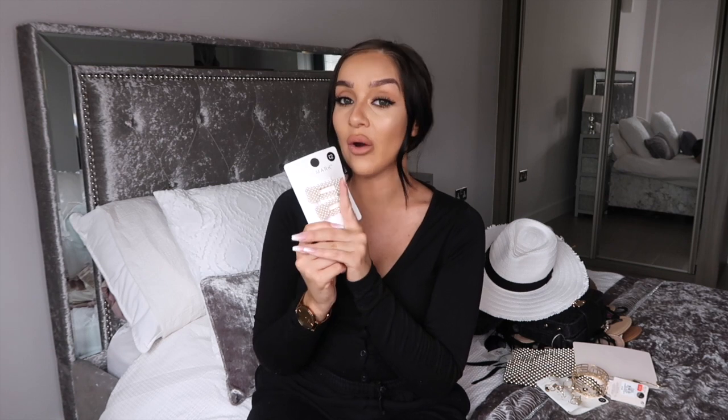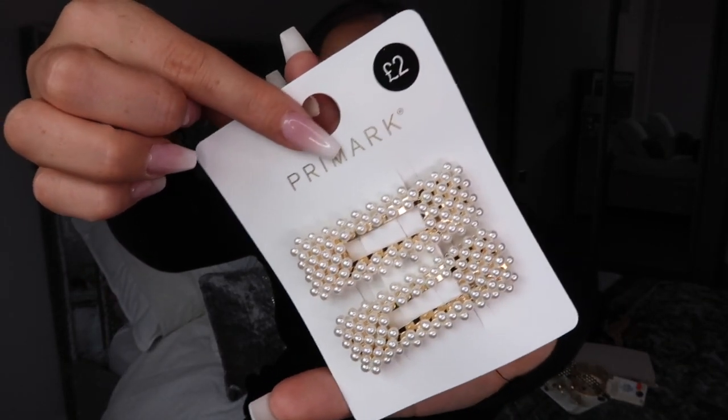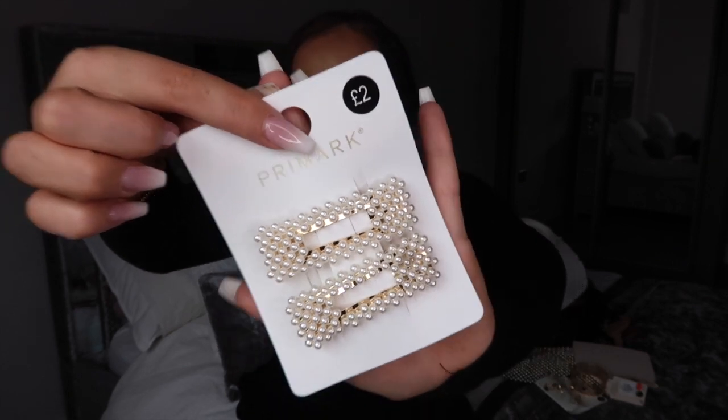The last thing I picked up was these gorgeous pearl hair sliders. Hair sliders have been absolutely everywhere lately. I've been seeing loads of girls rocking them and loving the look but haven't tried them myself. These ones from Primark are absolutely stunning for only £2 — they look so high end and expensive. They just take your hair up a notch, especially with short hair pinned back on one side.